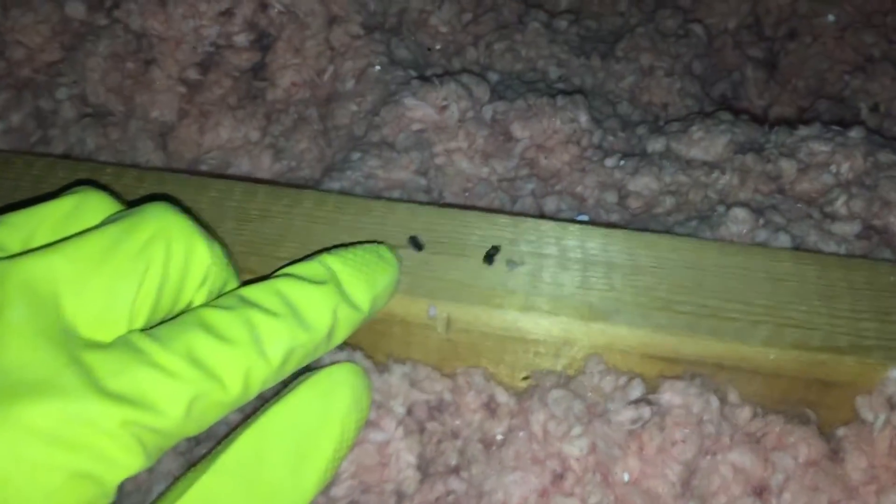Due to settling and the damage caused by the mice, this home's attic is now at approximately R24.